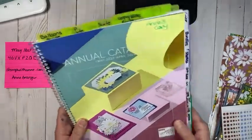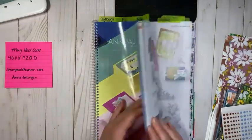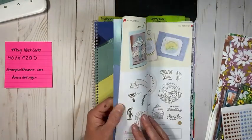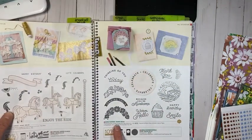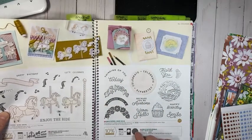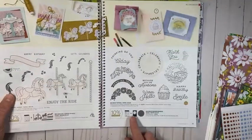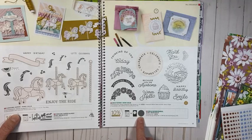Our new annual catalog is out and it is gorgeous. We are using the Circle Sayings stamp set, which is this beautiful stamp set here. It's actually part of a bundle — here is the individual price and here is the bundle price. You get the stamp set and the punch, which is a brand new 2 and 3/8 circle punch.